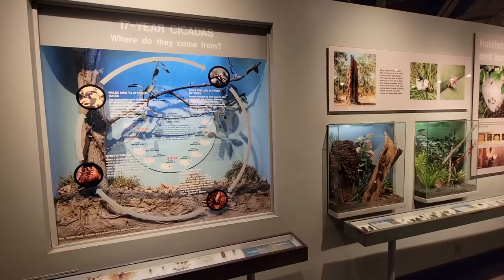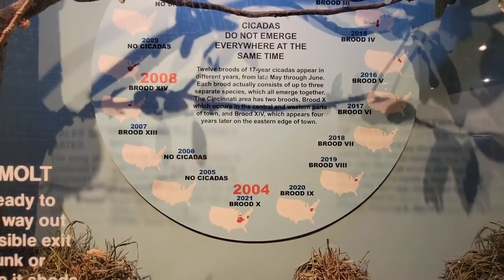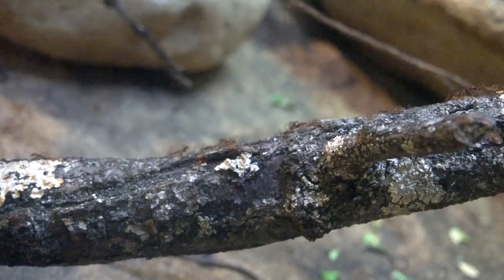This room also has a cicada display — not real ones, that would be awful — but a very detailed model of a cicada's life cycle. It covers their beginnings, their songs that drive everybody crazy, how they start future generations, and then the cycle repeats. The back wall even gives you a heads-up on when and where different broods will emerge from the ground.